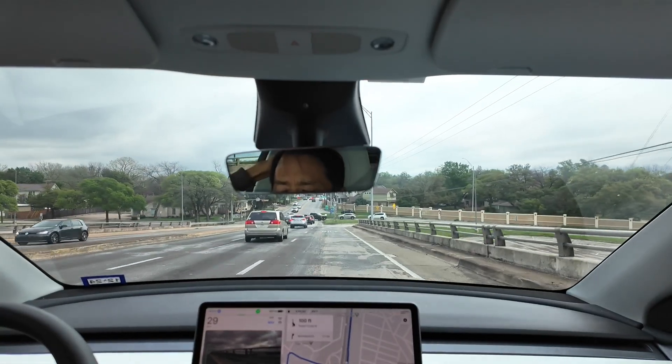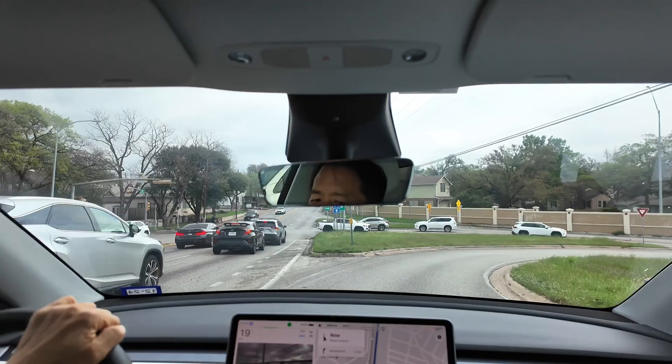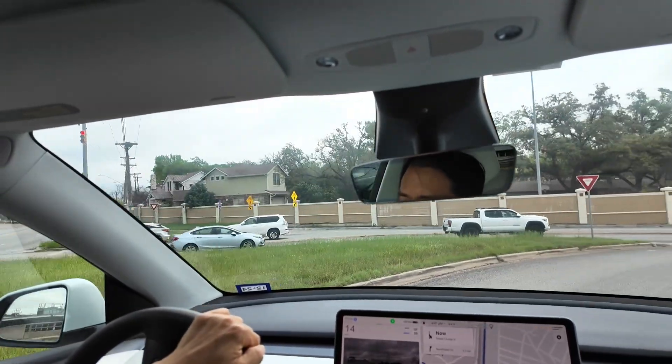Nice, FSD 12.3 just made a cool maneuver — slowed down, let the car go in front, and then made a right turn so we can go on this on-ramp.